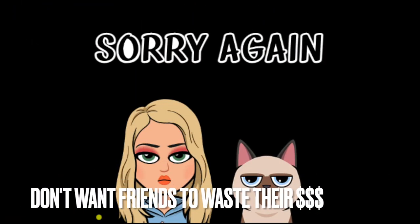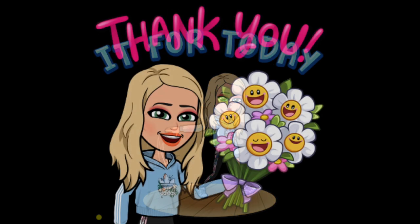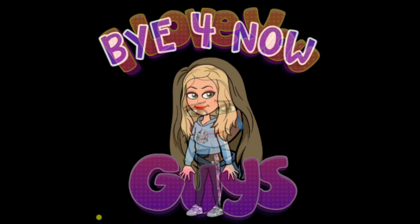Sorry again that there was no makeup — there will be next time. That will be it for today, thank you guys so much for watching, please stay safe, I love you guys and I'll see you in my next video. Bye for now!